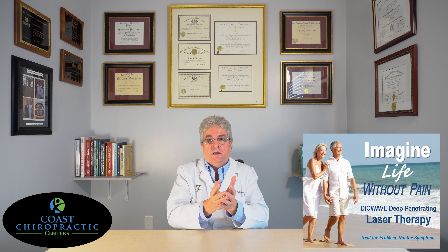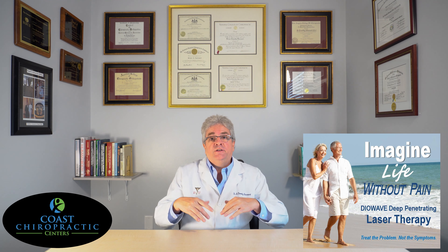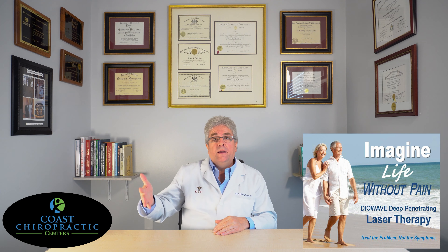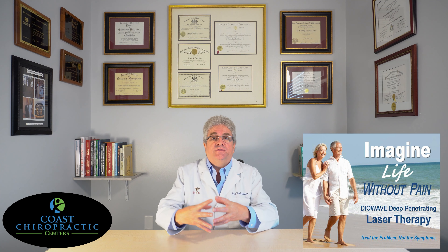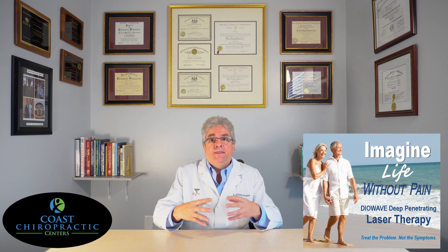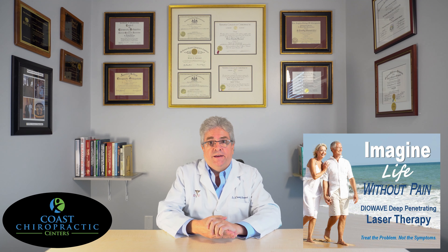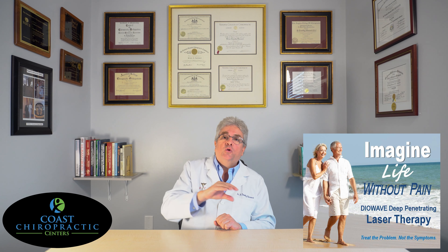Get everything healed up quicker. Why does that matter to you? Because you feel better sooner. And quite unlike opioids or medications that try to cover over your pain, we're actually fixing the problem — and that's a long-term benefit for you. High dosage diode wave laser is what we call natural pain management leading to healing.